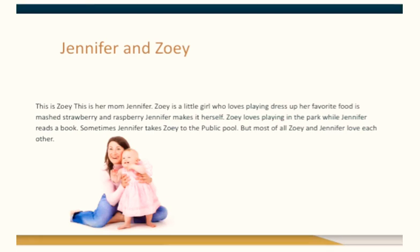Sometimes, Jennifer takes Zoe to the public pool. But most of all, Zoe and Jennifer love each other.